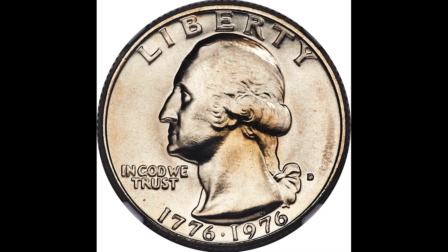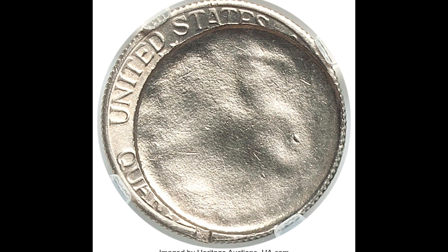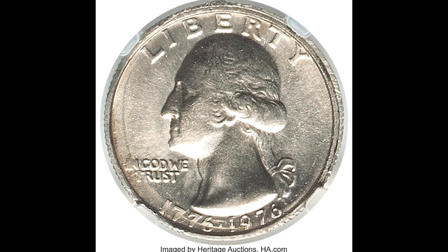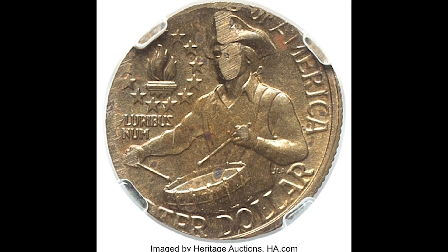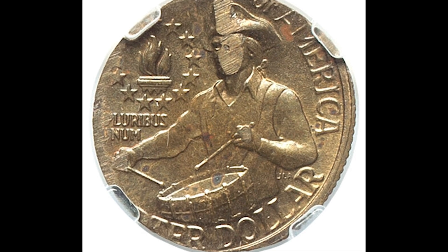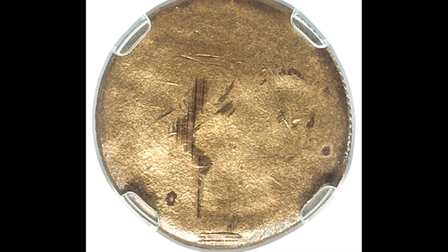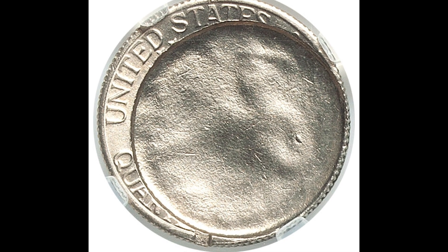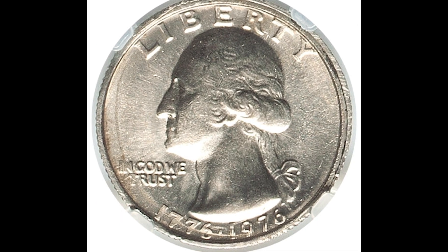This specific coin sold for $1,740. Here are two coins that sold for a total of $2,880. This is a 1976 25-cent bicentennial quarter — a two-coin matted pair. During minting production, someone, likely intentionally, put another planchet on top of this planchet, which double-struck these coins, causing this to be a matted pair error. If you have anything like this, make sure you contact your rare coin expert, because this pair sold for $2,880.